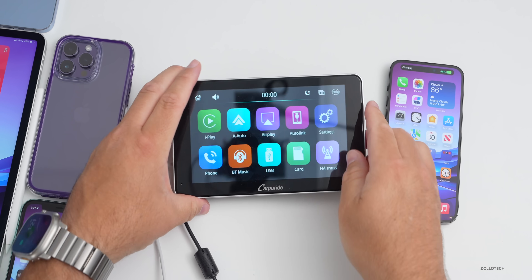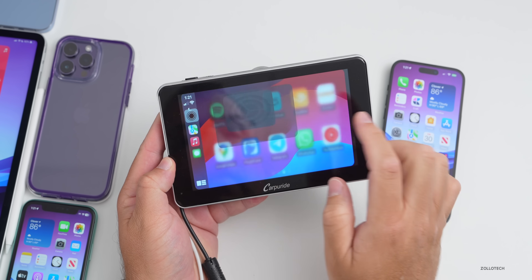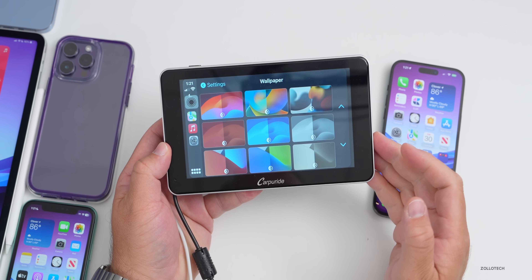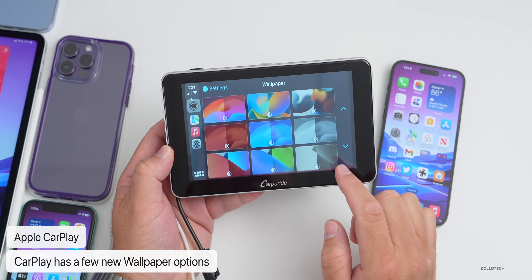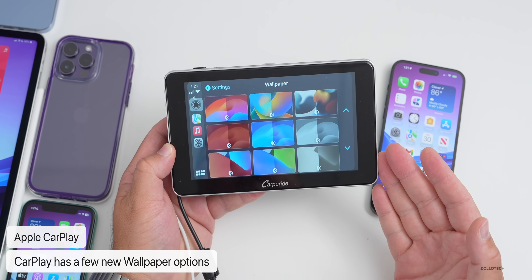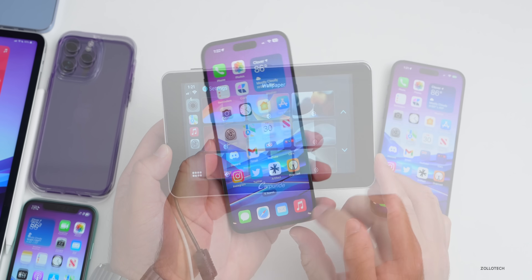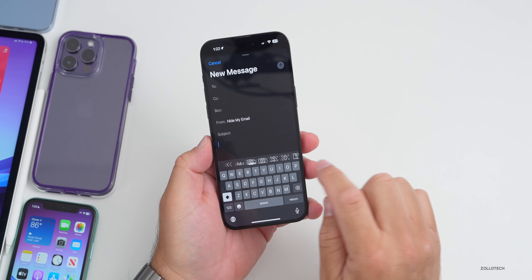In Apple CarPlay, after plugging in and connecting, going to Settings then Wallpaper reveals some new wallpaper options. Previously we had the iOS 17 wallpaper, and now there are a couple of different new options. You can set these for your main CarPlay background, and you can see all the options in both light and dark mode.